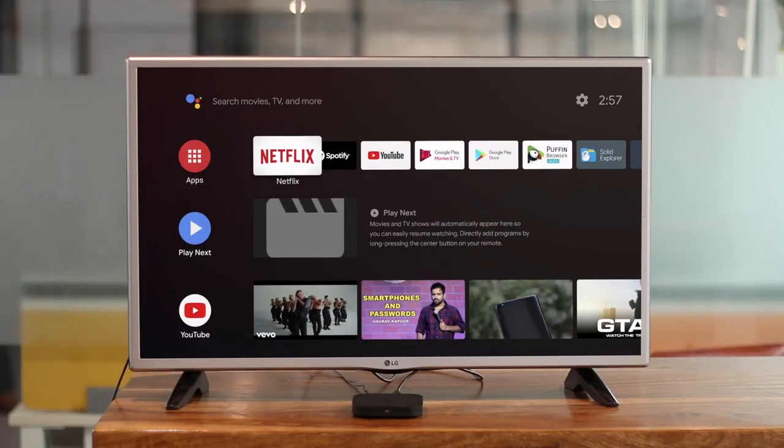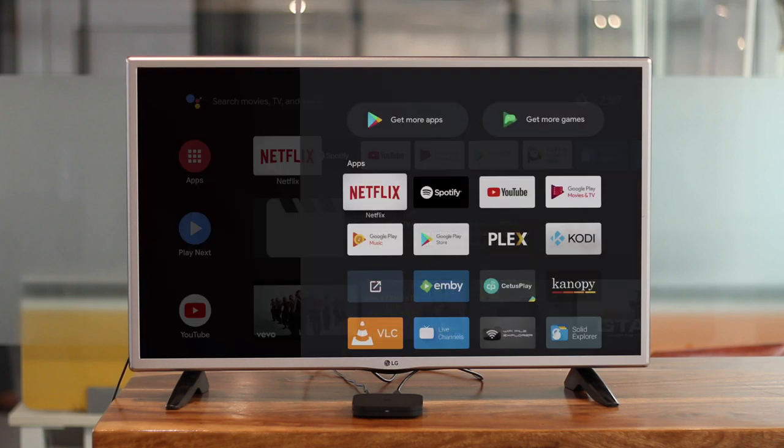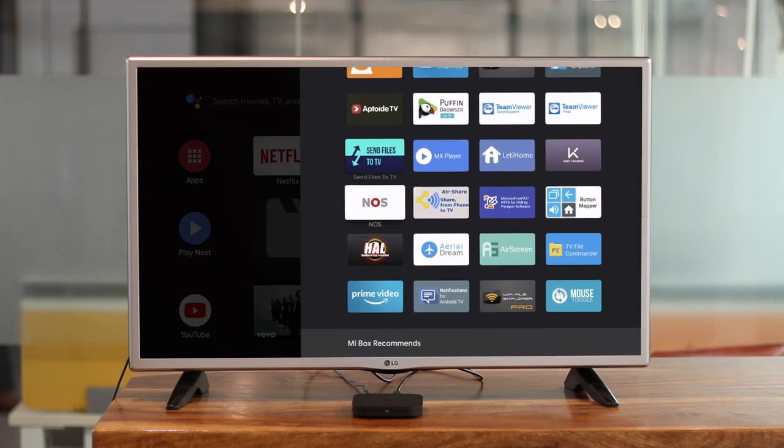Let's see some of those hidden gems. The Mi Box works on Android TV OS, and one of the biggest pros about Android TV is that you can sideload any app that works on your phone, as long as it has practical use on your TV. Sideloading apps can be done via various methods which we'll talk about later on, but accessing sideloaded apps can be a problem sometimes.